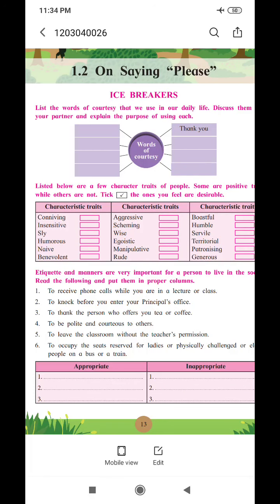Hello dear students, myself Shinda Ma'am from SMSN Junior College, Nandurupar. Today, we are going to learn the second lesson from the prose section. The title of the lesson is 'On Saying Please.' This lesson is written by Alfred George Gardiner, that is A.G. Gardiner. Open your books on page number 13.